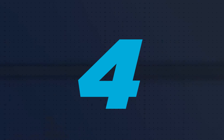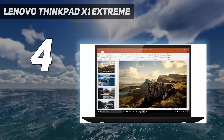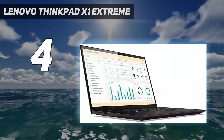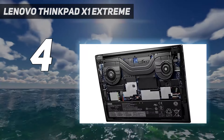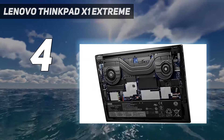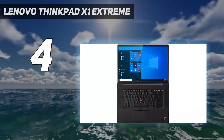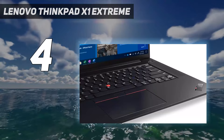Coming in at number 4: the Lenovo ThinkPad X1 Extreme Gen 4, which excels for graphics-intensive tasks like Photoshop with its 11th-gen Intel Core i7 CPU, NVIDIA RTX 3060 GPU, and 16GB RAM. Though its 16-inch display boasts high brightness at 426 nits, color accuracy isn't its strongest suit. However, the powerful internals ensure smooth Photoshop performance and can even handle AAA games.